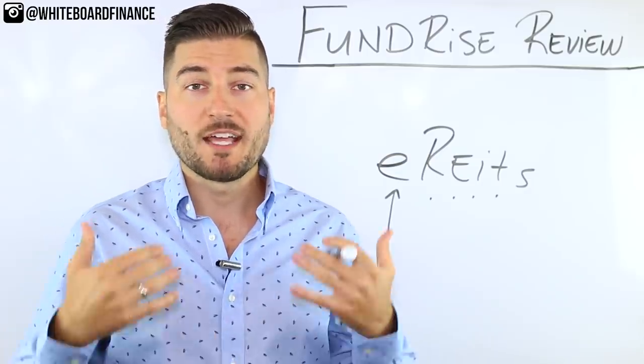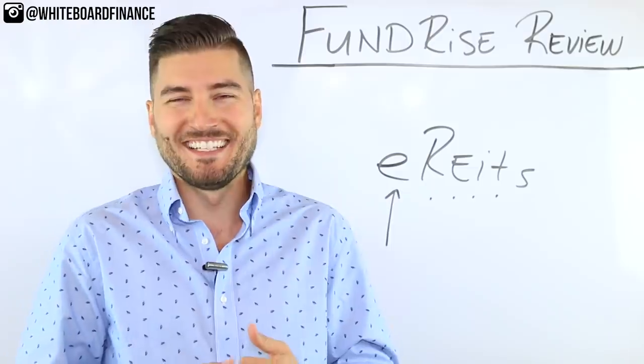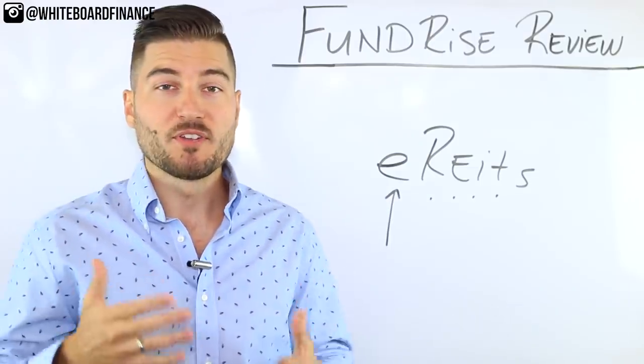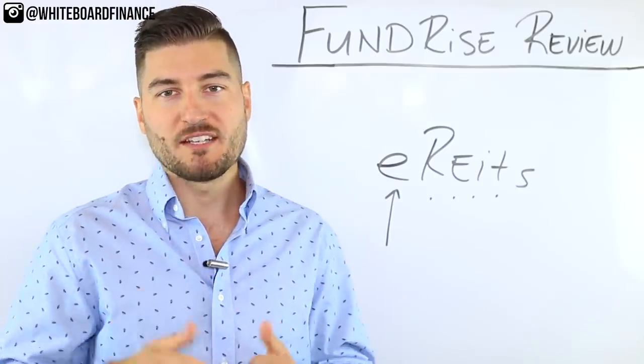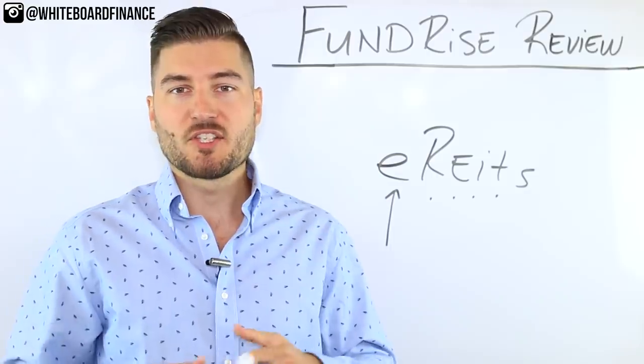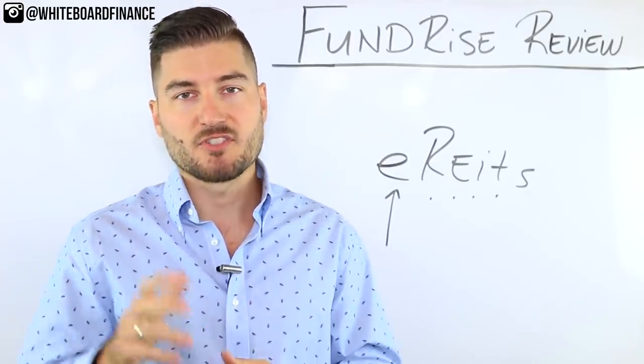You may be asking: why not just invest in a publicly traded REIT? The difference between a publicly traded REIT and Fundrise is that with Fundrise you're investing directly into the real estate, as opposed to investing in the company itself. That's a big difference.